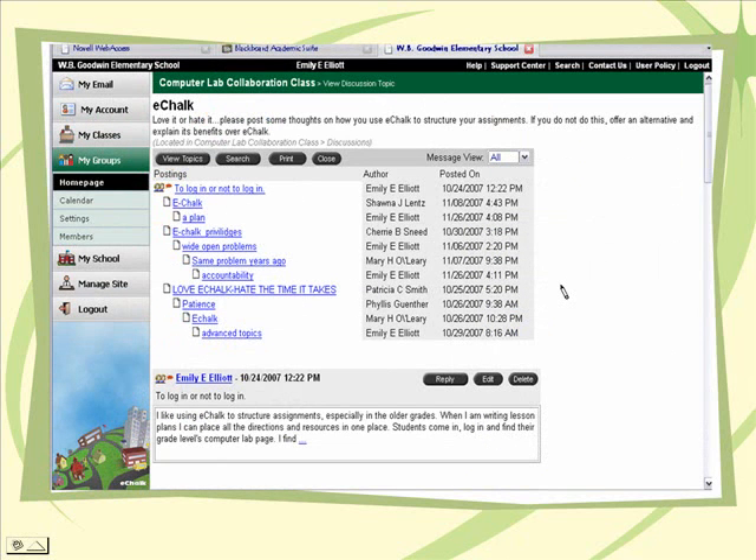This is just a screenshot of a discussion thread. This one happened to be about eChalk and how teachers are using it in their class. This was one of the reflections that I tried to model. You can see that it's actually a little bit longer. This was the point where the reflections got a bit better, and you can see that a lot of people did contribute to the discussion.